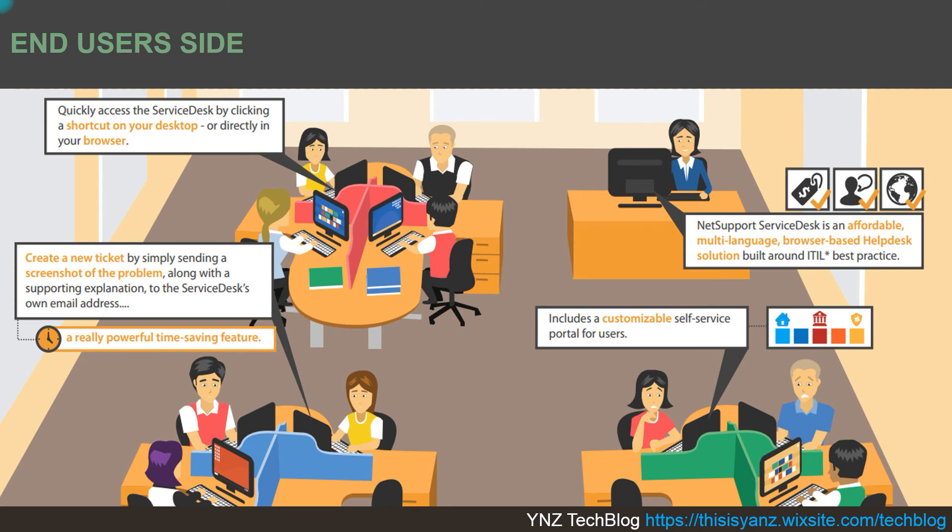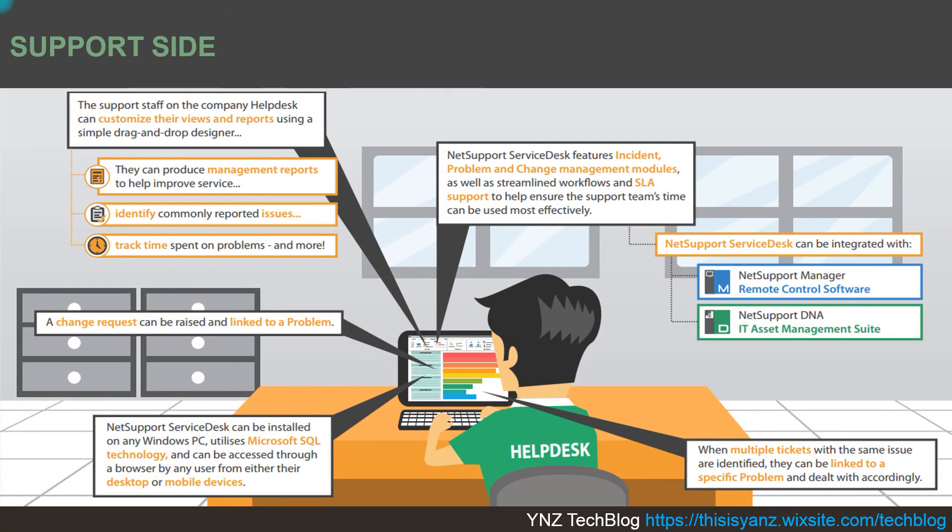This picture shows how it works on the end user side. Users can log in and register themselves through the browser, input their problem, and receive a ticket ID after submitting. On the support side, the support team receives the complaint or case, and can refer to a knowledge base of previously solved problems. They can also escalate the problem if they are unable to resolve it at that time.